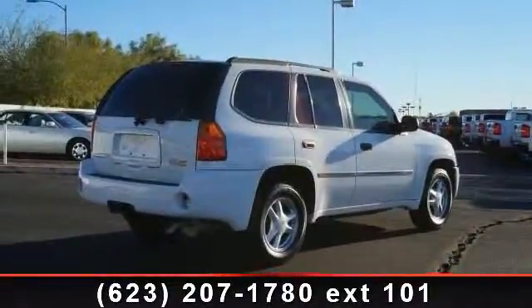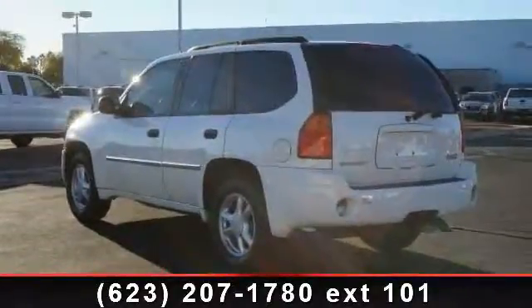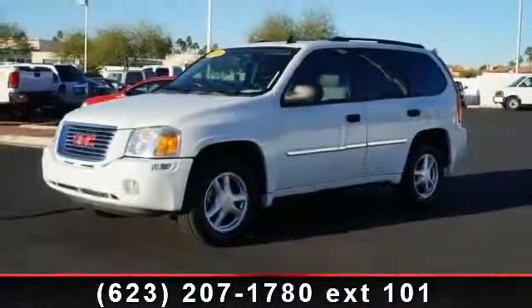Some of the top features included with this vehicle are daytime running lights, four-wheel disc brakes, floor mats, ABS, passenger airbag, rear-wheel drive, fog lamps, engine immobilizer, and adjustable steering wheel. This vehicle shows low mileage and offers a smooth ride.